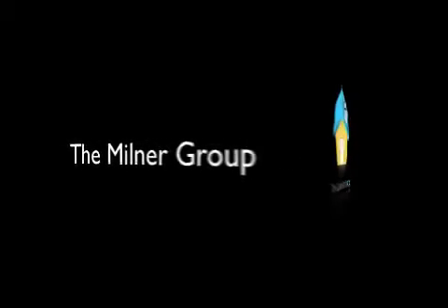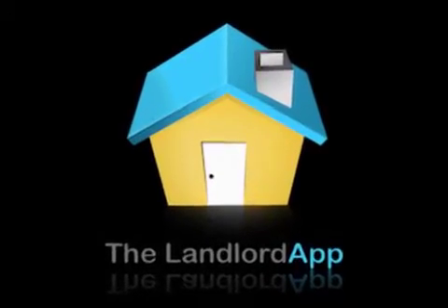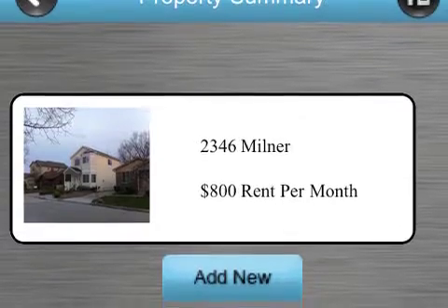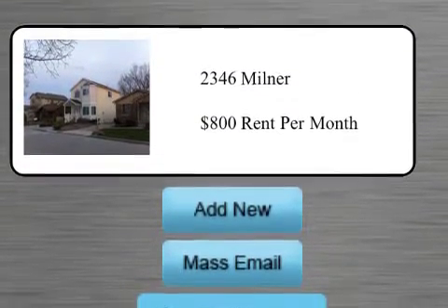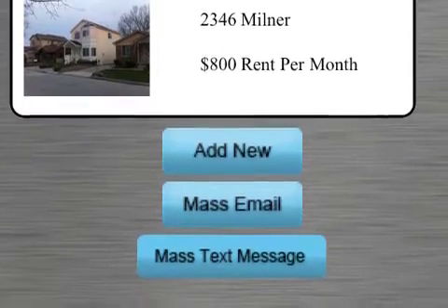The Milner Group is pleased to announce that the Landlord App version 1.5 is now available. Version 1.5 builds upon the success of the Landlord App by providing an update containing various improvements, fixes, and new features designed for the landlord on the go.